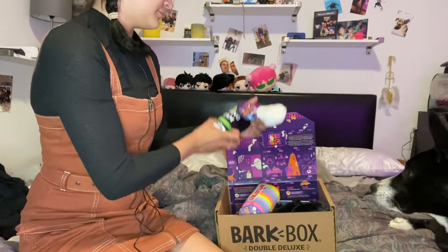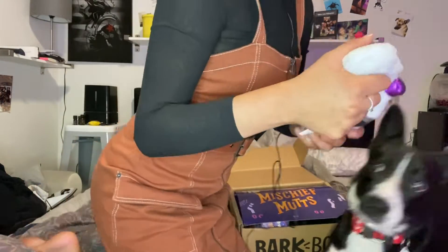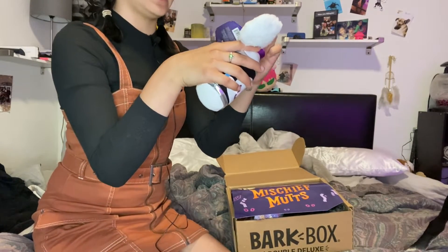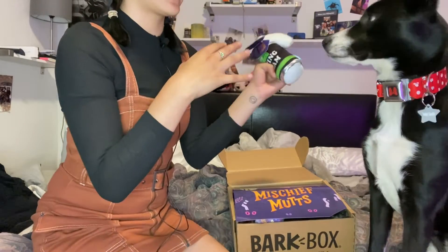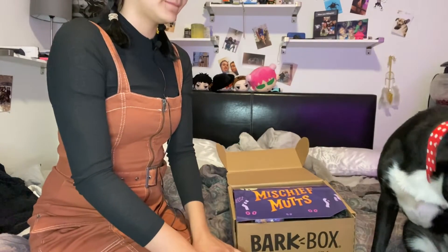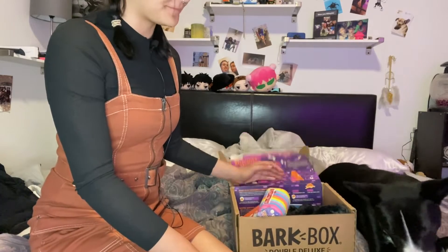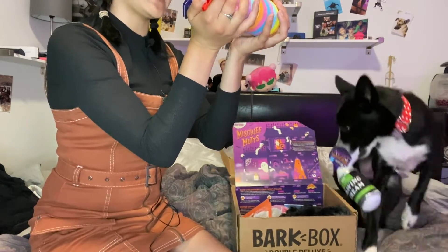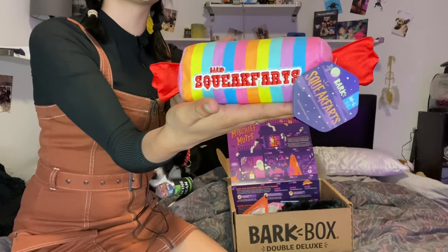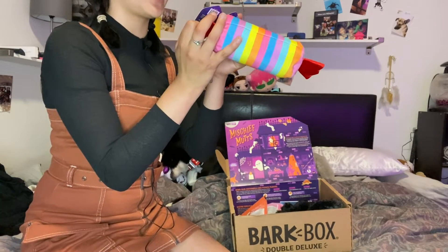The next one is Bark in Your Face Shaving Cream — it's so cute! Oh my god, and this one has a squeaker. Squeakers are her favorite. Then there's the Squeak Farts toy — it's cute! It has a grunt squeaker and a crazy crinkle. I love these crazy crinkle ones.